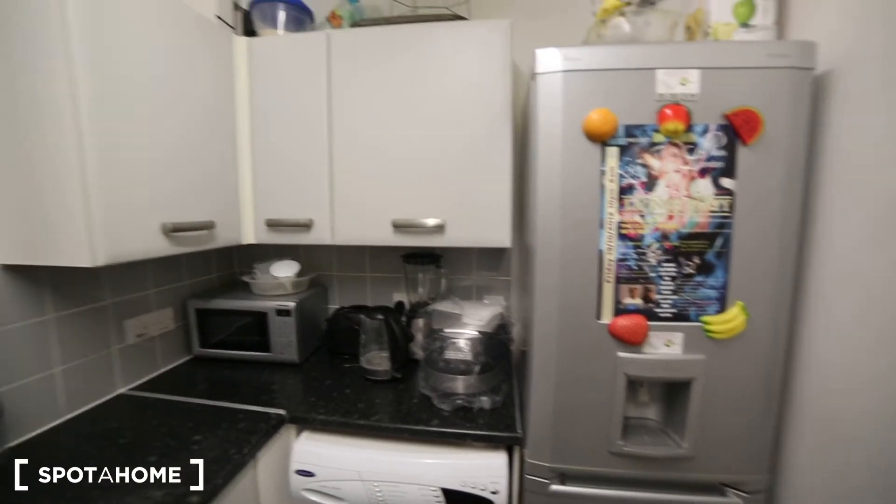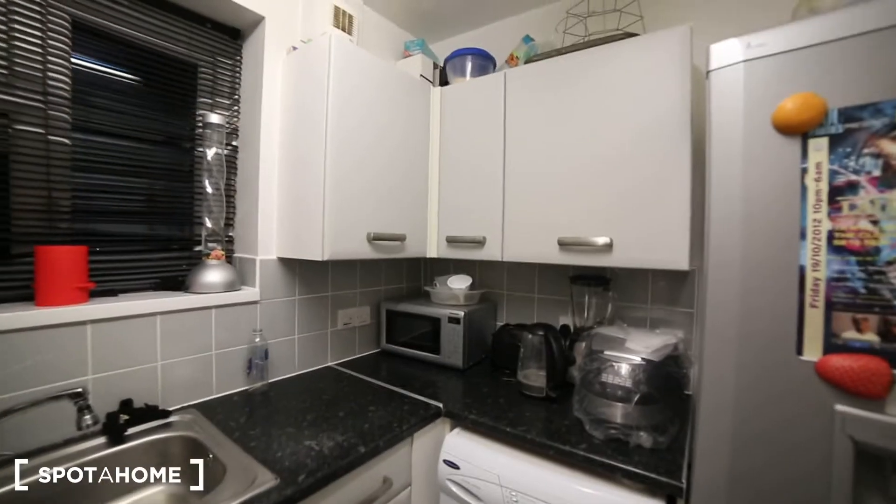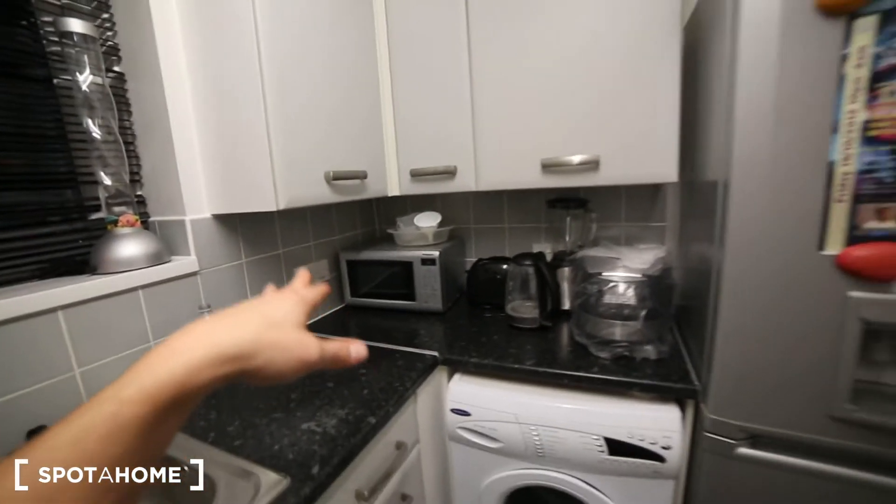The landlord prefers not to open it so I won't open anything. Then we have the microwave there. And that's it for the kitchen. Then we have some cupboards here and here to keep and store the food.